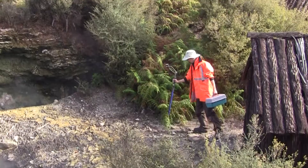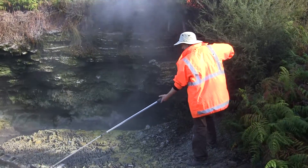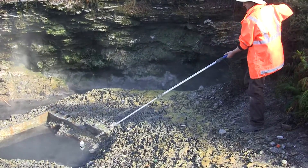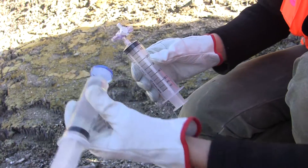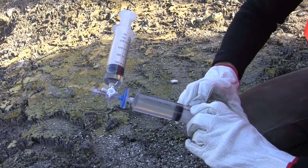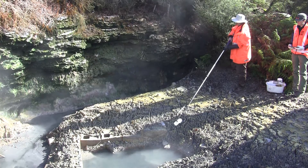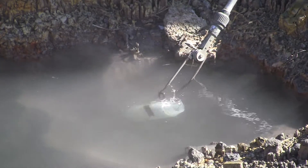When we arrive at a hot spring we first of all make sure it's safe to sample. We then take the temperature and record that, and then we take four different water samples. Some of them are to determine what chemicals are within the spring water, and some determine what gases are in the spring water. We also take a water sample to filter the microorganisms for later extraction in the lab.